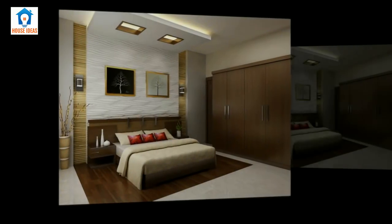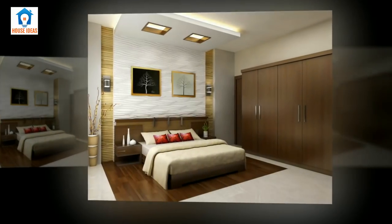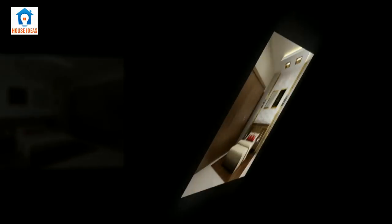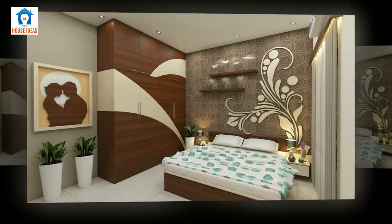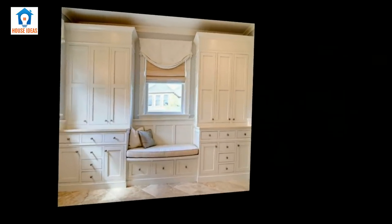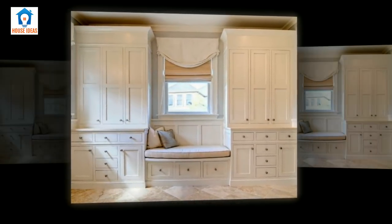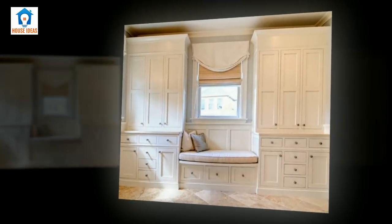A wardrobe or armory is a standing closet used for storing clothes. The earliest wardrobe was just a chest, and it was not until some degree of luxury was found in regal places and the castles of powerful nobles that separate accommodation was provided for the apparel of the great. The name 'wardrobe' was then given to a room in which the wall space was filled with closets and lockers.